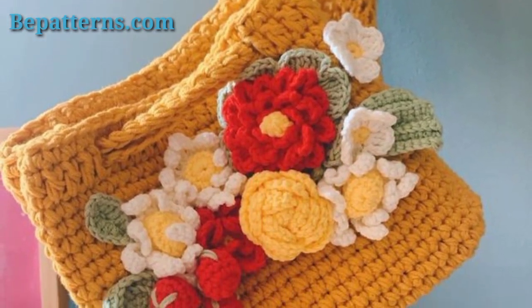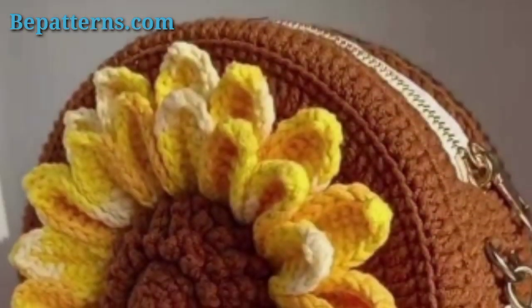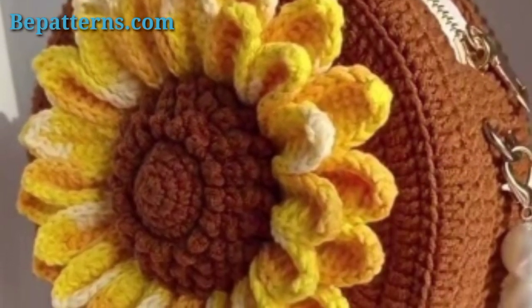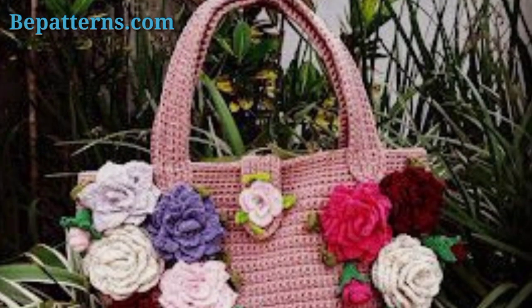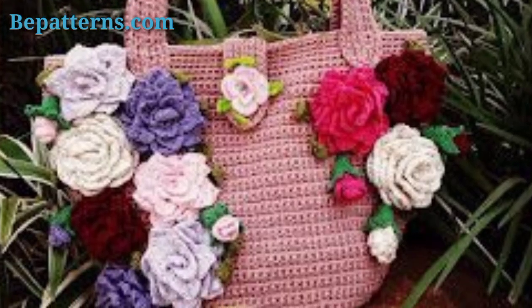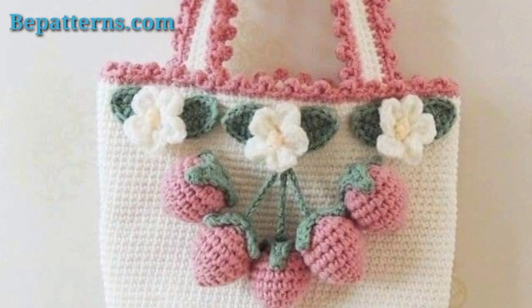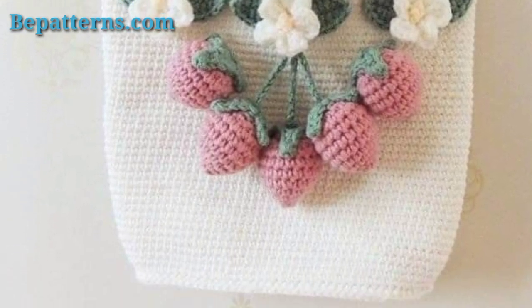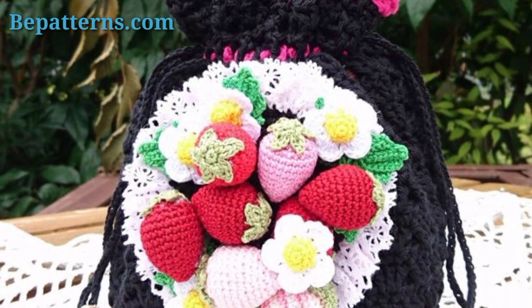Hey guys, Assalamu Alaikum, how are you all? I hope you all are fine and good. Keep smiling and always be happy in your life. First of all, welcome to this channel. This channel is created for those people who want different types of crochet patterns. I hope you all love my crochet videos, so guys keep watching and stay connected with me.